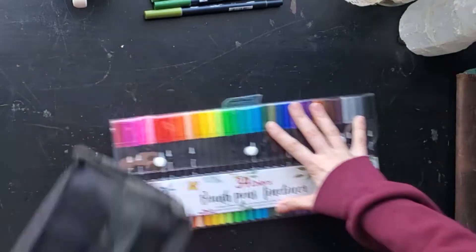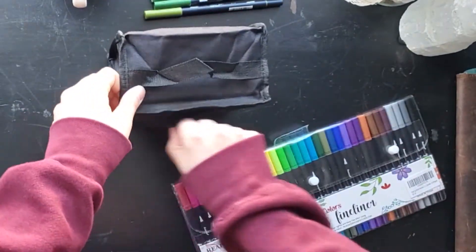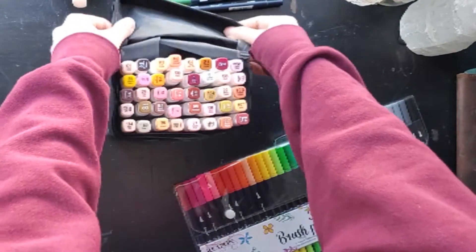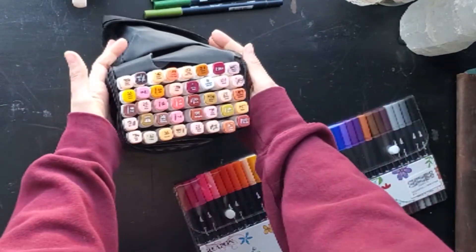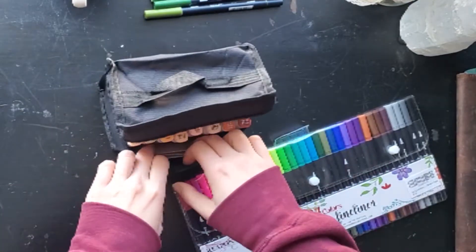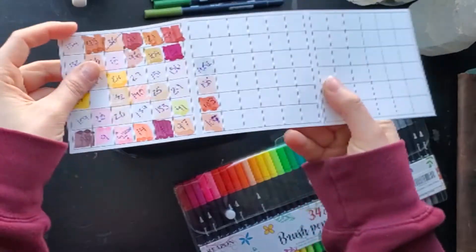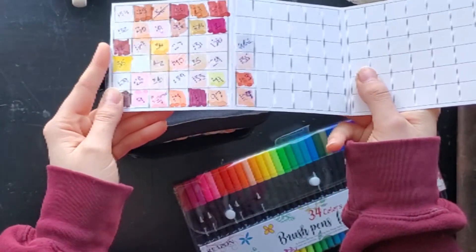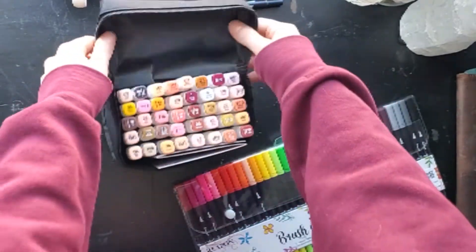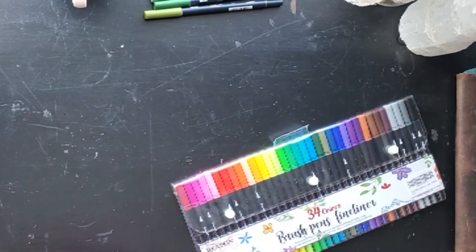The first thing I want to show you guys is these new felts that I've got. Obviously this is a pretty big pack — they are double-sided with a brush end as well as a fine tip pen side. I also got this other pack that is basically a skin tone set, meaning it has a wide array of beiges and browns. I wanted something that had a lot of warm colors and natural tones because I tend to lean towards those in my spreads.